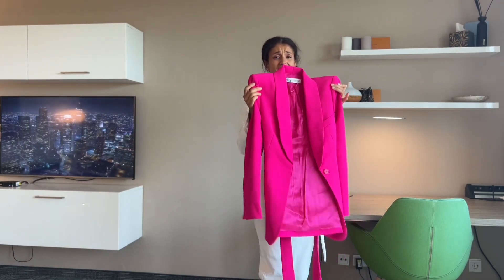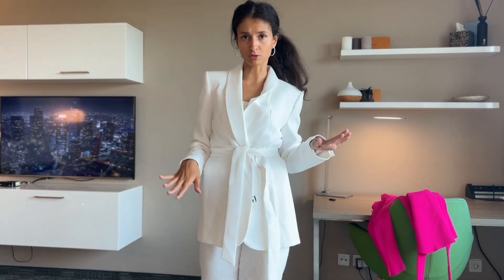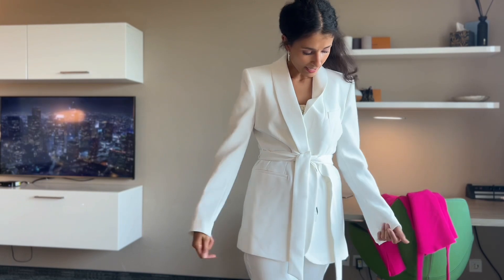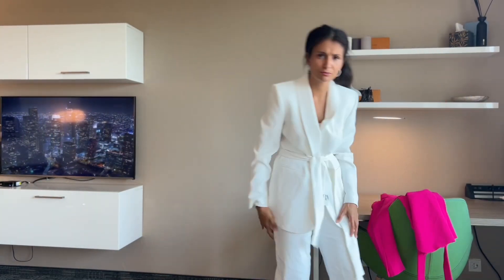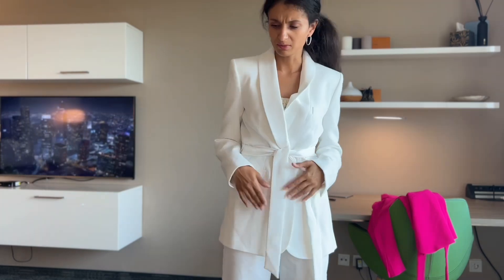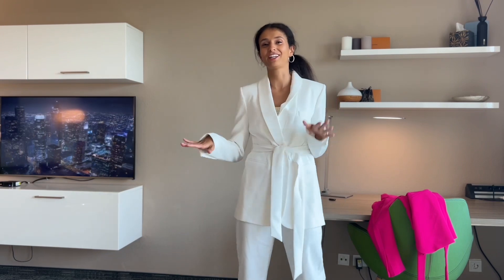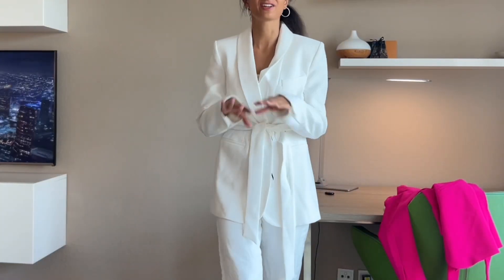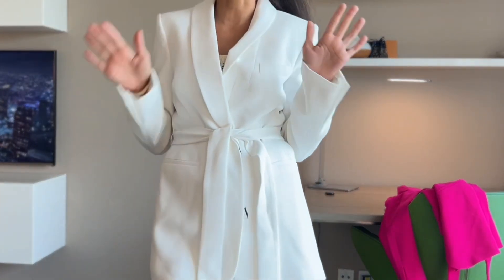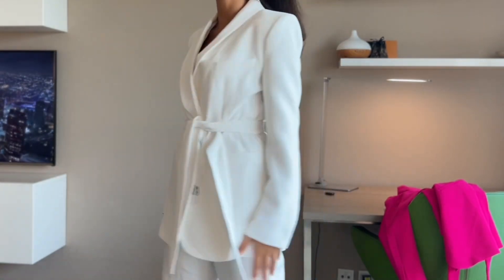Blazer number one — for those of you who don't really like colors but love the design and cut, we have a neutral color option too. It feels much lighter than the pink one. If you want to go to a white party or white event, you will definitely rock this outfit. You can combine this beautiful blazer in so many different ways and you just look stunning.